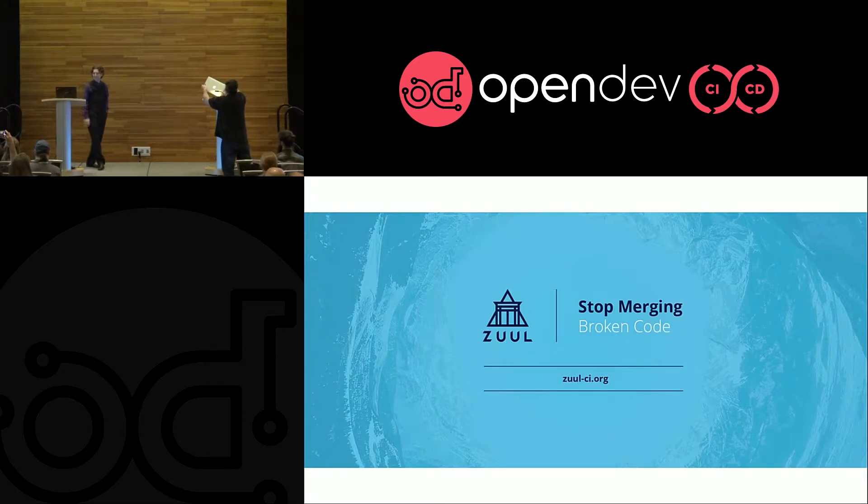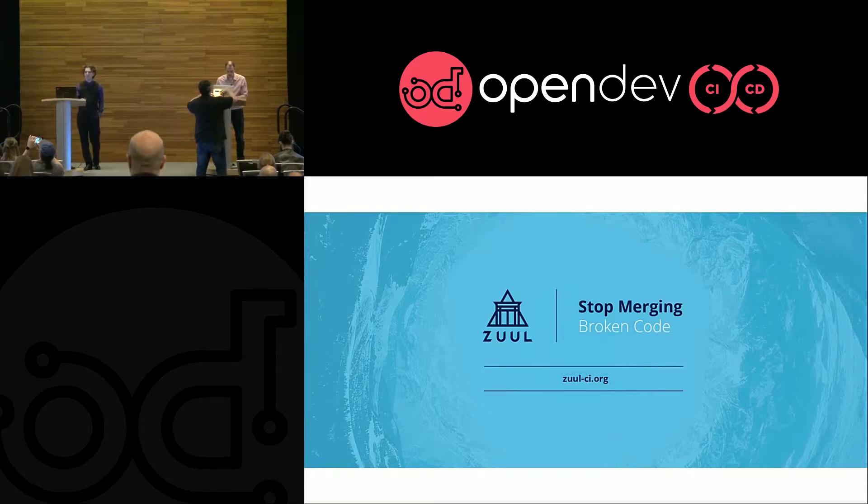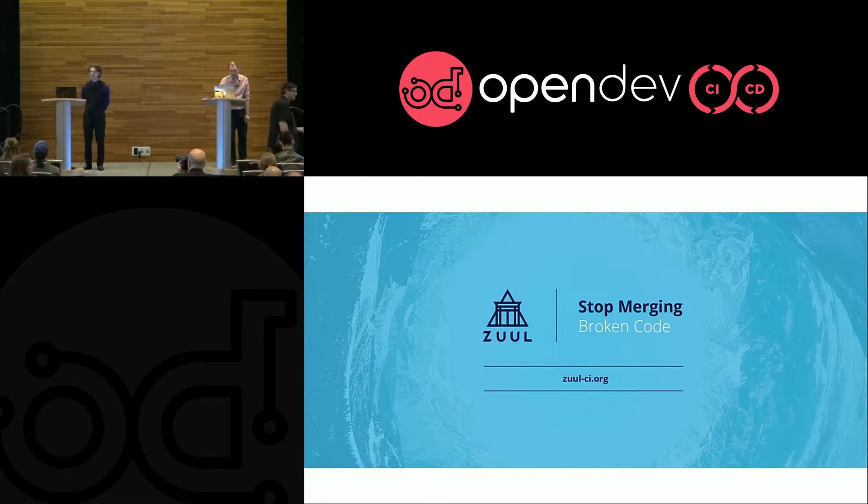Thank you and good morning. We talked about Zuul as a new top-level project under the OpenStack Foundation yesterday at the OpenStack Summit keynotes. You might have seen that if you were there. But despite the fact that it's a new project under the OpenStack Foundation umbrella, it's not a new project overall.